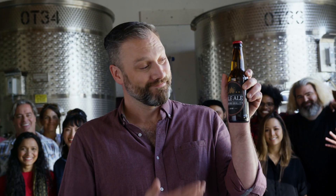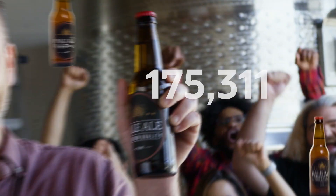This is Steve. Steve made this beer, and this week he made it 460,800 times.